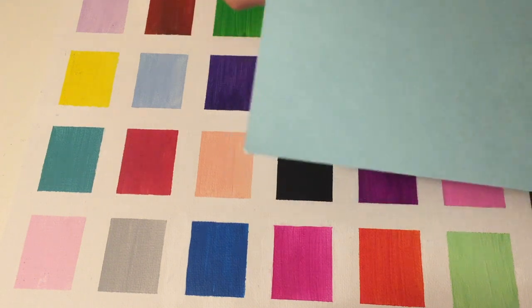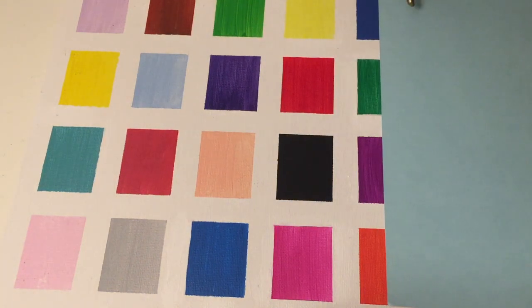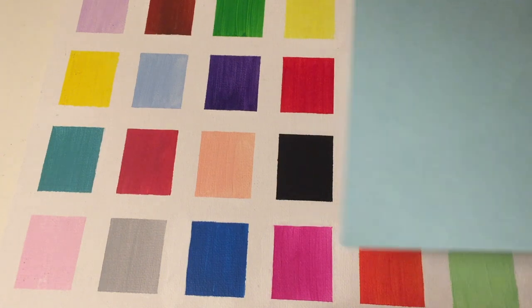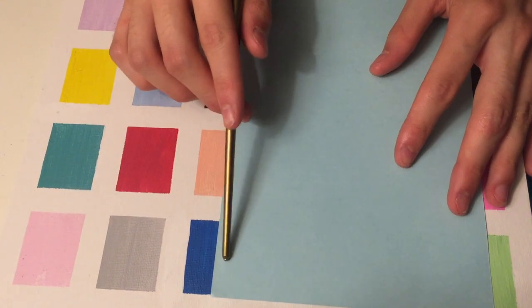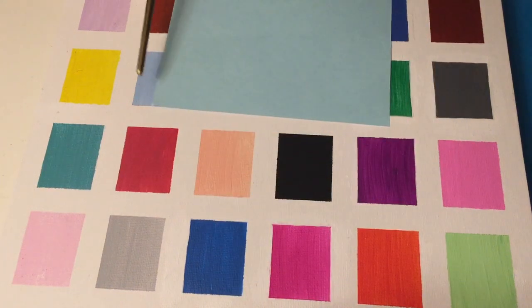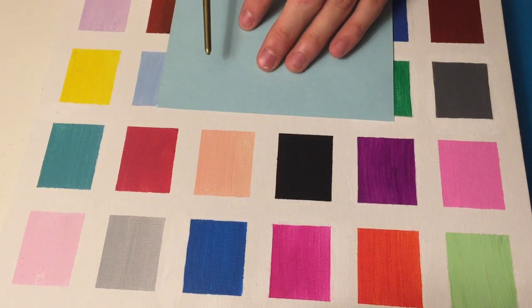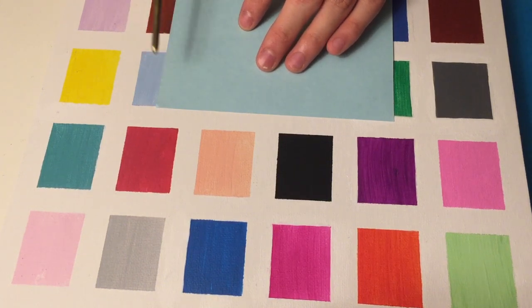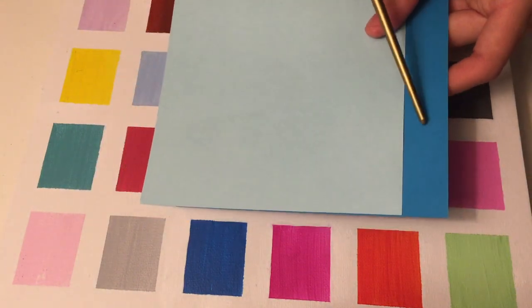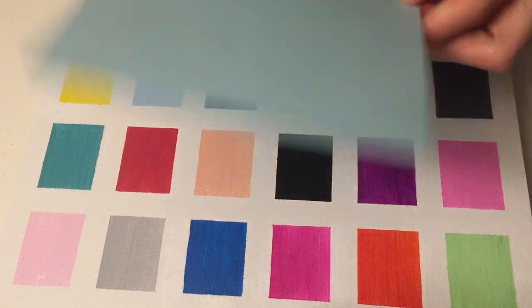Now I have another blue right here and I'm going to do the same. Which one of these is darker? Still this one. And out of these, which one is darker? This one too. And out of these — this might be hard to see which one is darker. The one on the bottom, yes, the one on the board is darker. So if you compare these two, this one is clearly darker.